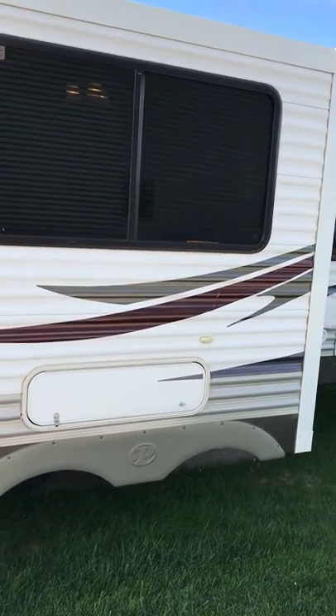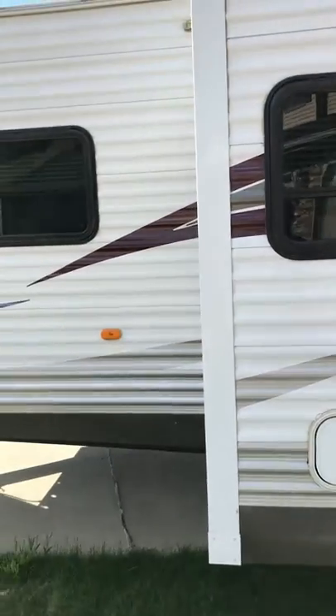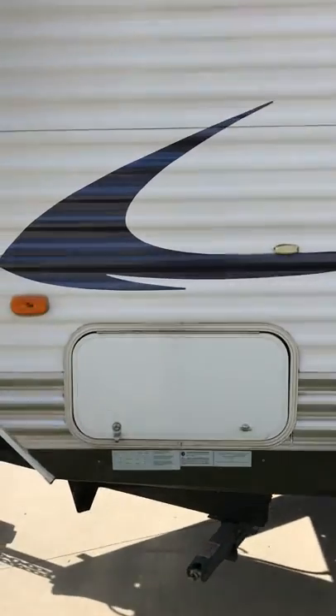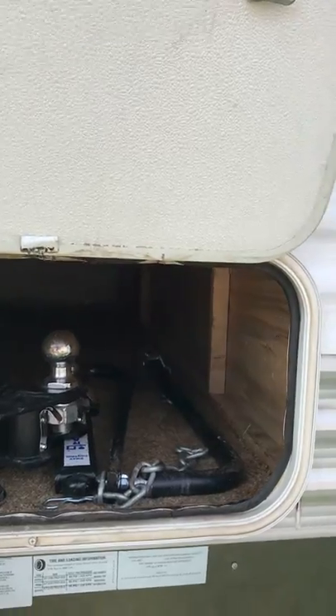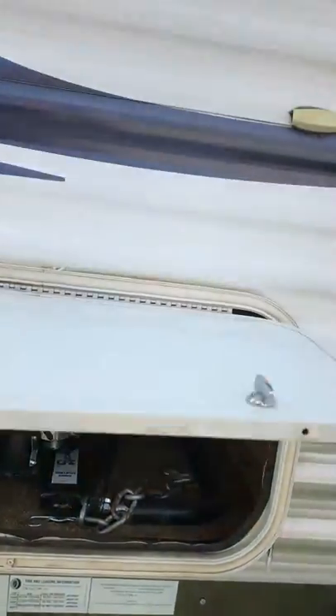When you get up to the front of the camper, here's the pass-through storage — this goes all the way to the other side. The weight distribution hitch, sway bars, and all that comes with the unit. The pass-through storage opens up all the way to the other side.